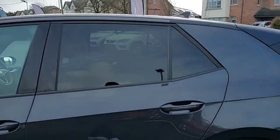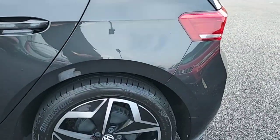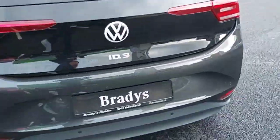This car has blacked-in windows with folding and heated mirrors, 19 inch alloy wheels, rear sensors with a rear parking camera.